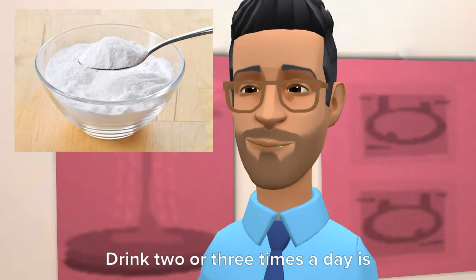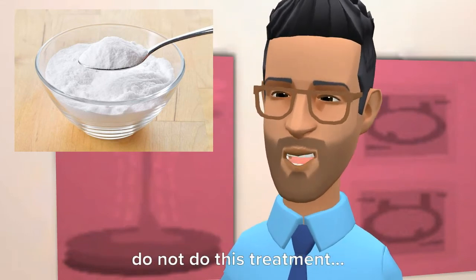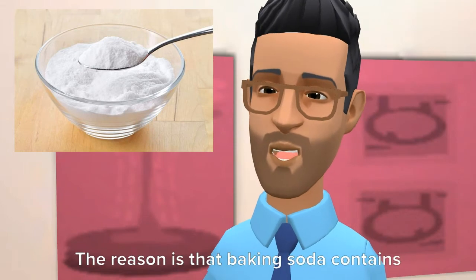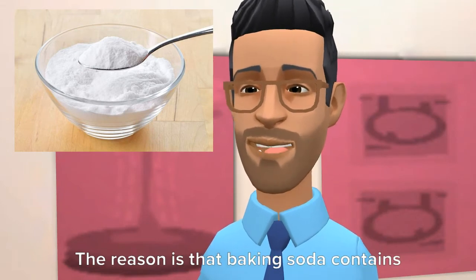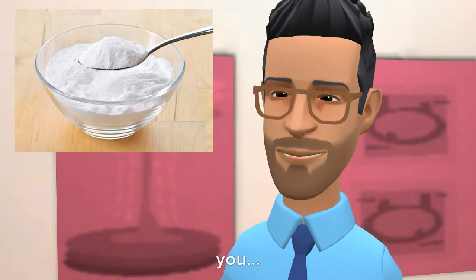Drinking it two or three times a day is sufficient. However, if you have high blood pressure, do not use this treatment, as baking soda contains sodium which can adversely affect you.